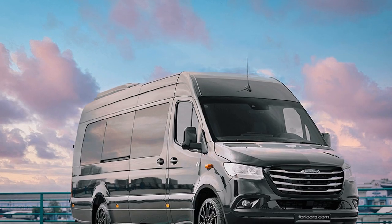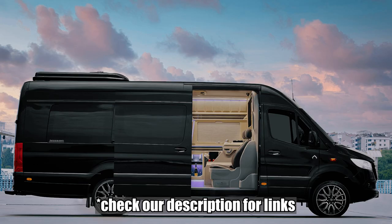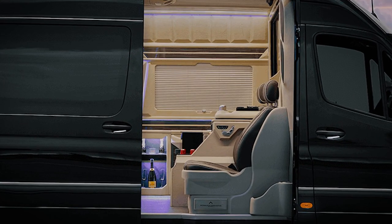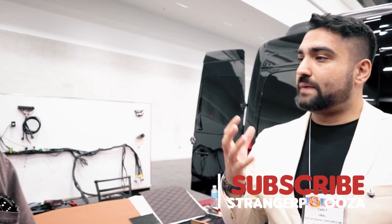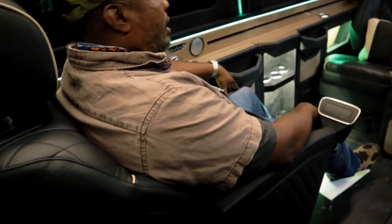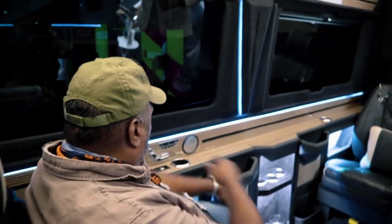What we do is we get the units from the factory and then do a full conversion to have a final product we can deliver to the client. So you don't get the empty vans — you get passenger vans. With this specific product we use passenger vans because of the way they're tuned from the factory with the transmission, suspension, and engine. It's for moving people, not a cargo or crew van.